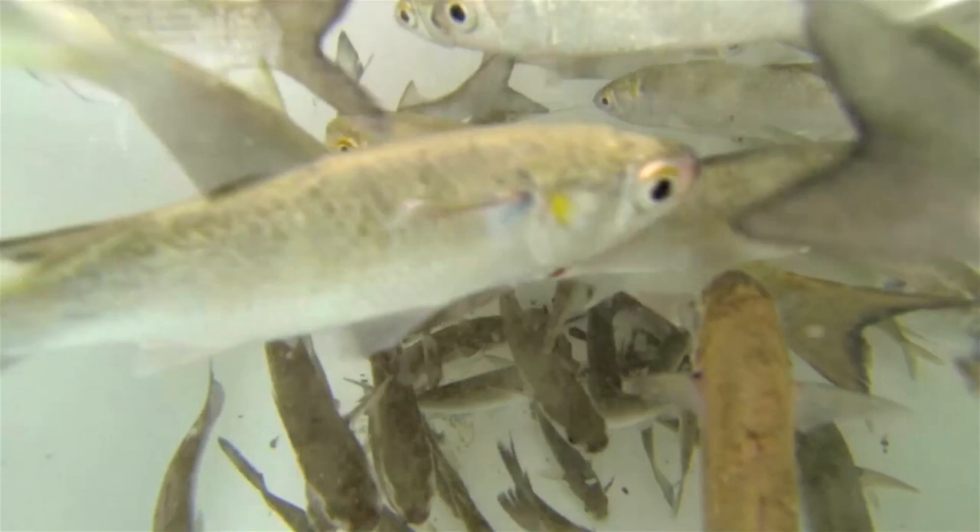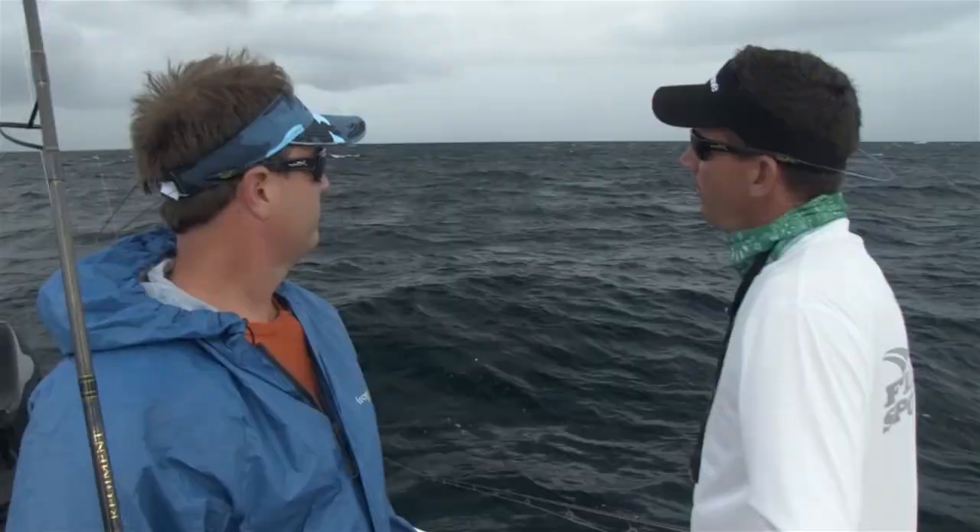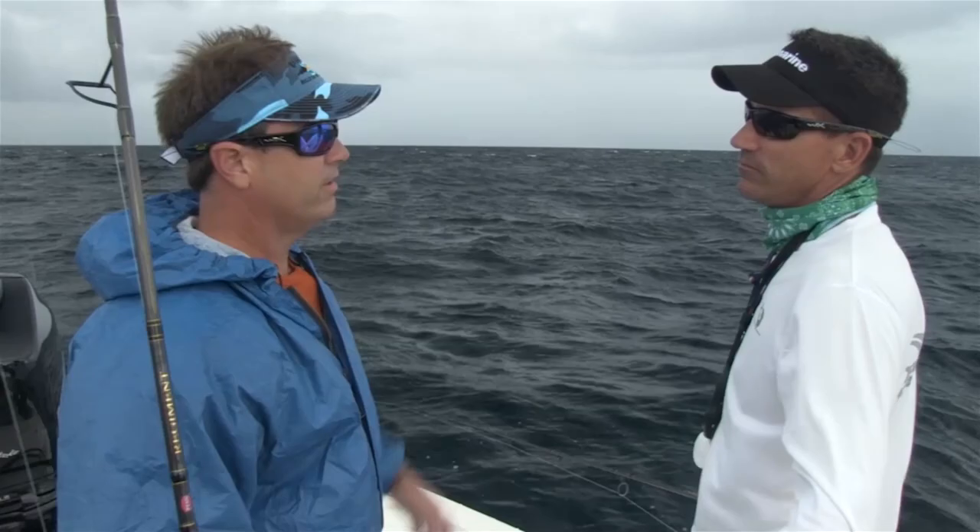We netted some mullet inside with the mullet run going on — better opportunity to grab some mullet inshore, we netted them really quick and brought them out here. We'll drop some flat lines, fly a kite — that's just kind of what you do, cover some water. We want to cover the whole water column up and down to see if they're biting today.